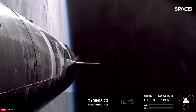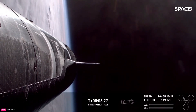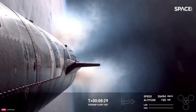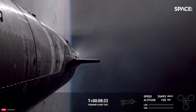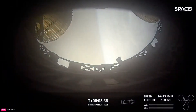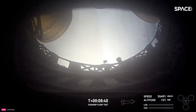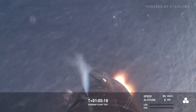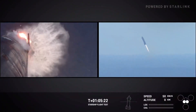By T-plus 8 minutes, Ship 31 began its re-entry. The thermal protection system, made of heat-resistant tiles, withstood extreme temperatures as it plummeted through the atmosphere. The aerodynamic flaps on the vehicle adjusted dynamically, allowing it to stay under control for the final phase of landing.